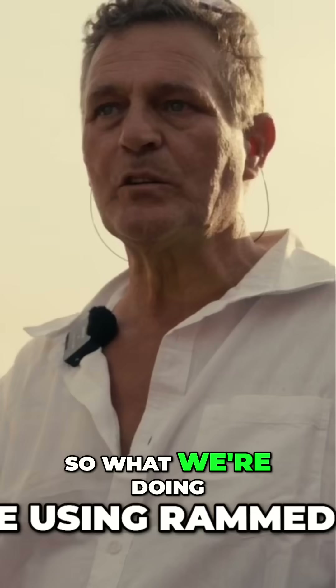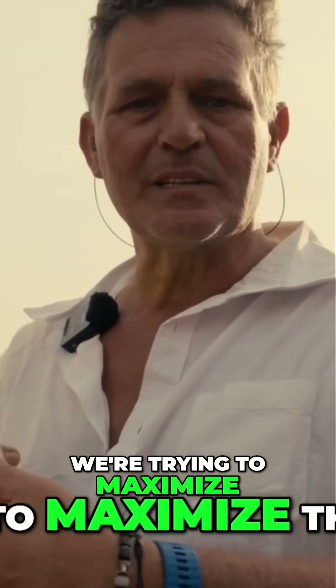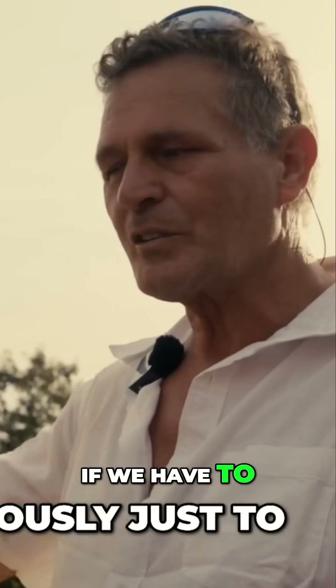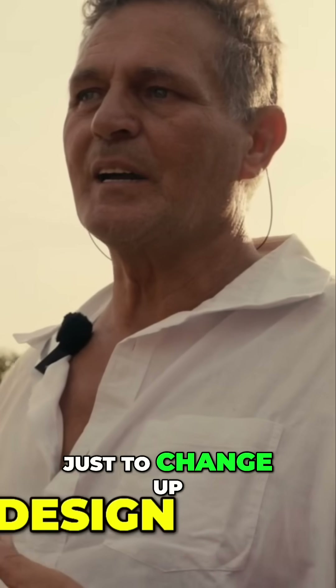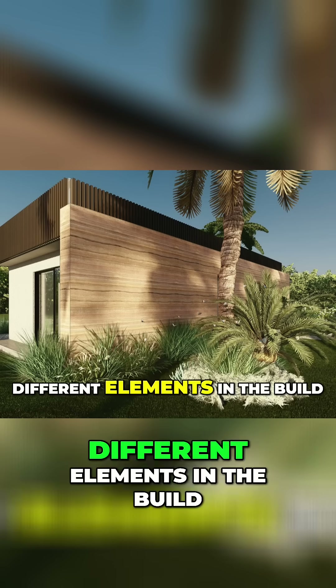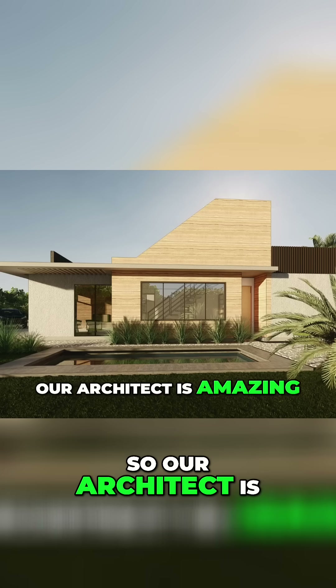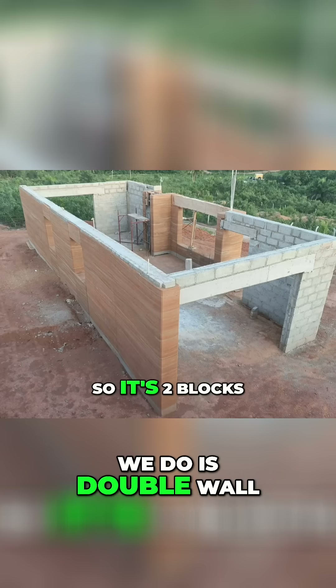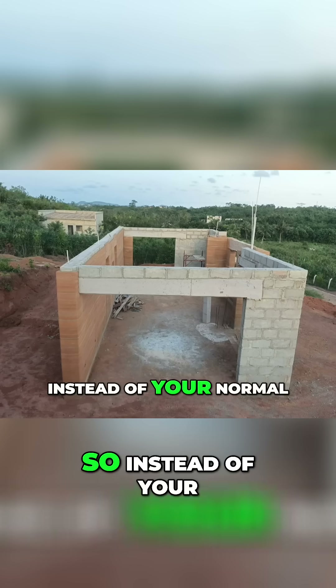Because we're using rammed earth, we're trying to maximize the cooling capabilities of the house. Where we have to use brick — just to change up the design and make it more interesting — we've added some brick portions to create different elements in the build. Our architect is amazing and he's come up with a double wall brickwork system.